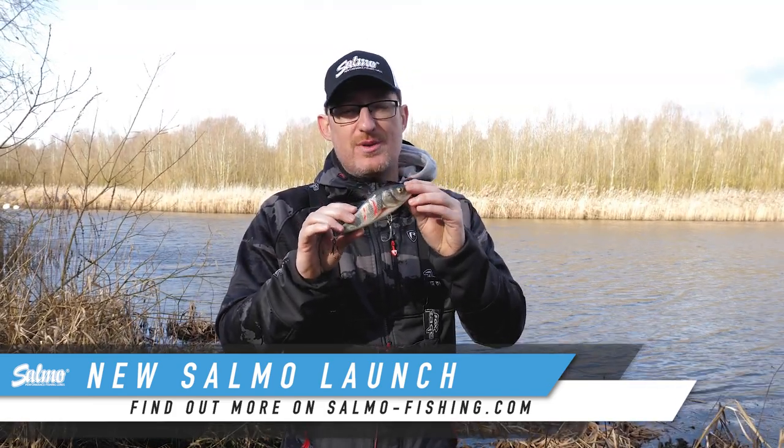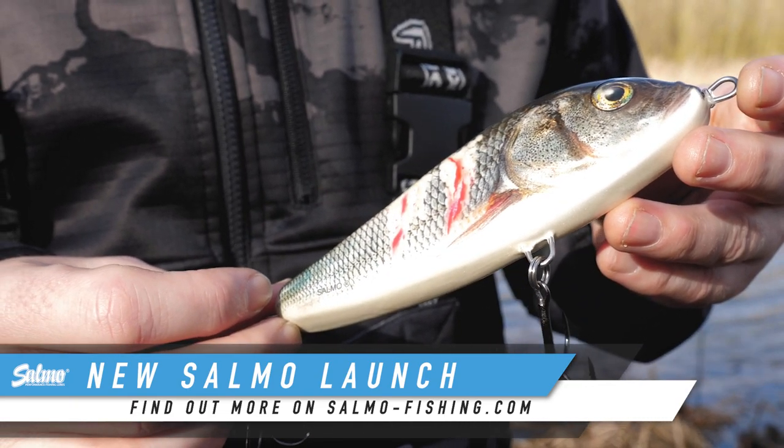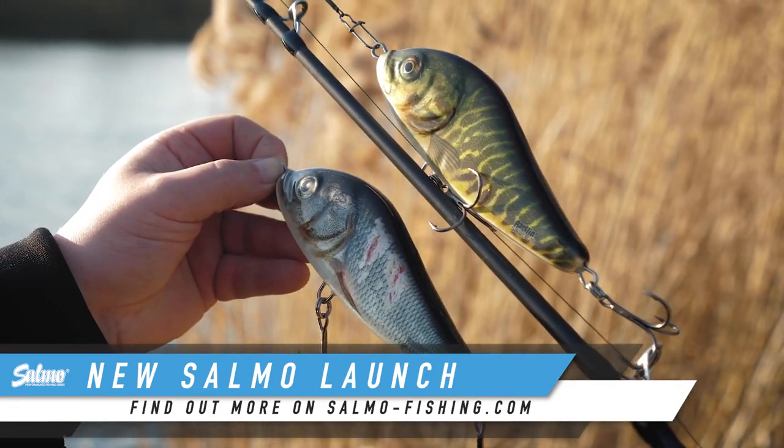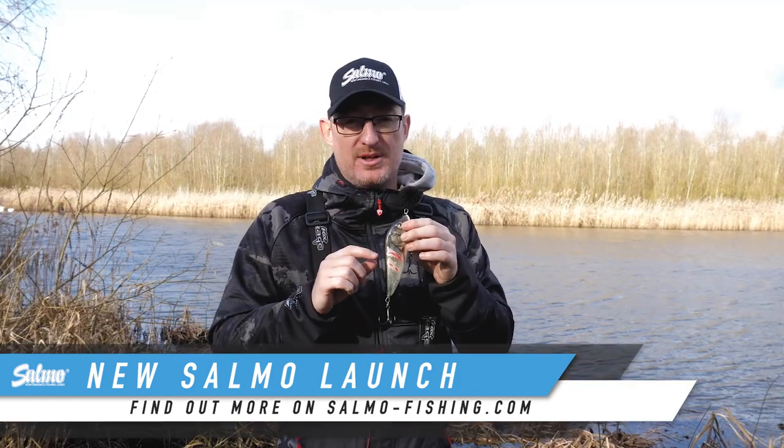They are limited edition, so just like all of our other limited editions, they are going to fly out of the tackle shops. Make sure you get yours — if you want one in any of the colours, make sure you get hold of it as soon as you can, because they're not going to be around for long.